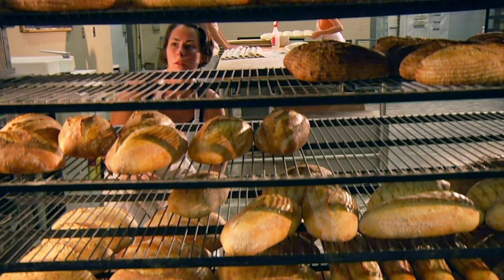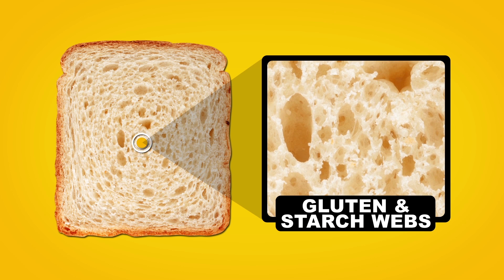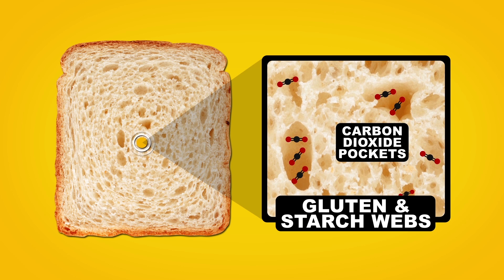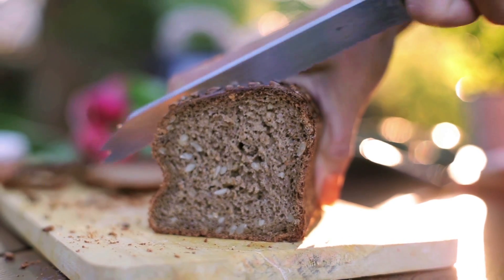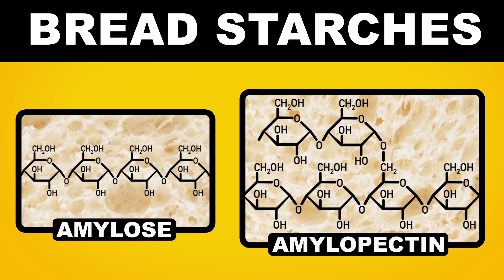Let's take a quick look at bread. Inside the loaf you're going to find webs of wheat flour protein, or gluten, and also starch molecules. These webs create scaffolding around tiny carbon dioxide air pockets that are created by yeast when they munch down on sugars in the bread while it rises. This structure is what makes bread inherently spongy, and it also helps keep moisture in.